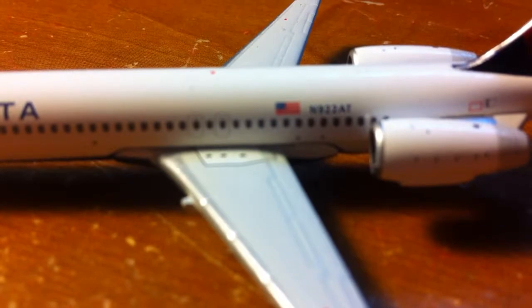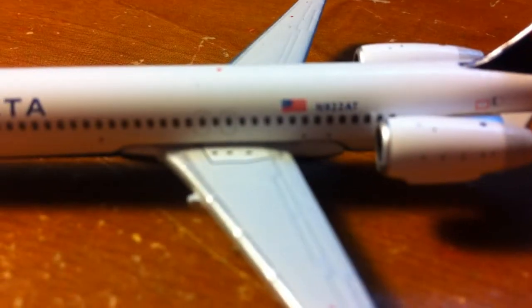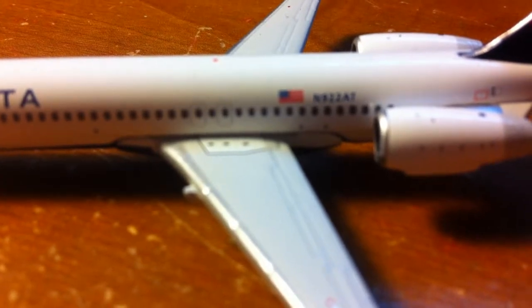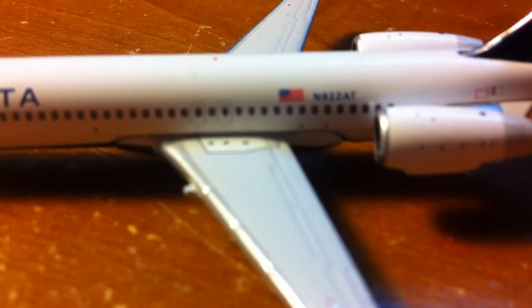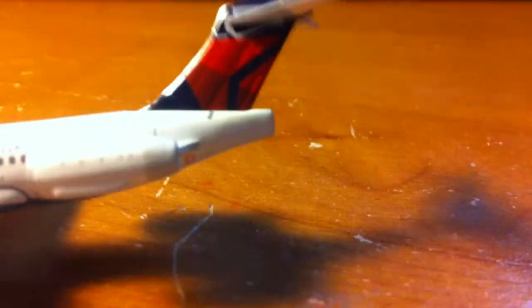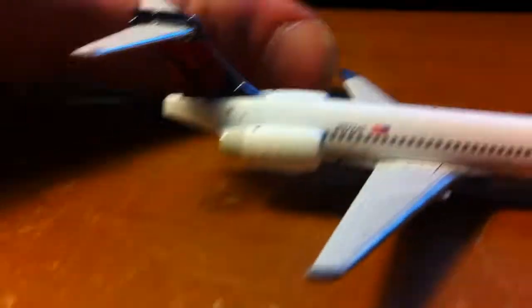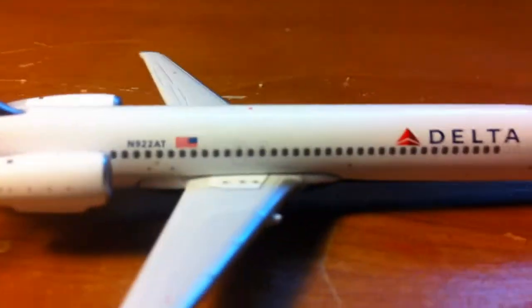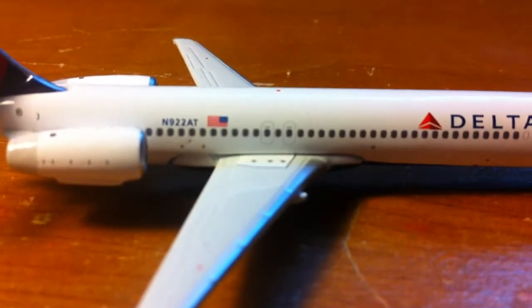Then you have the engine, the Delta tail on the back, and the back stabilizers. On the other side is the Delta tail, the other engine, the tail with the over-wing exits, and the registration.